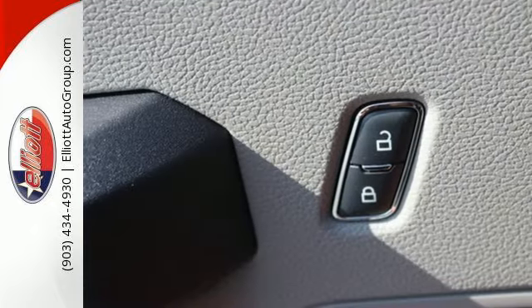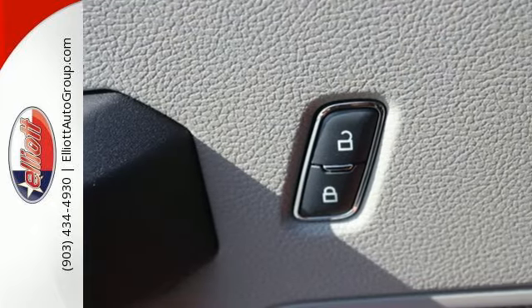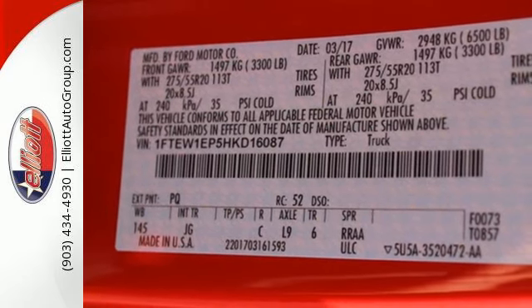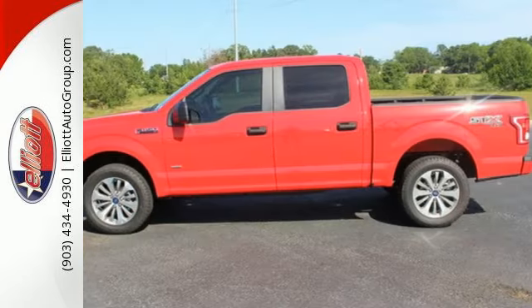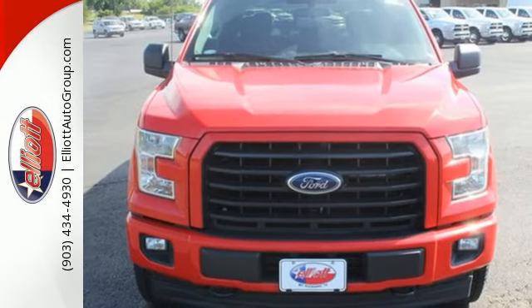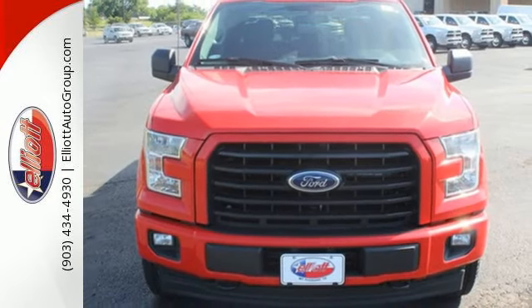It offers tow-haul mode and trailer sway control. Its safety features include advanced track with roll stability control and curve control, as well as multiple airbags, including safety canopy side airbags. For work or for play, this F-150 delivers. Take it for a test drive today.